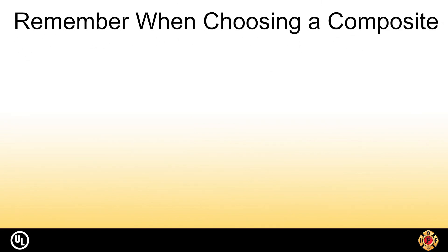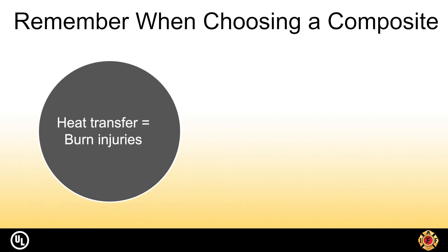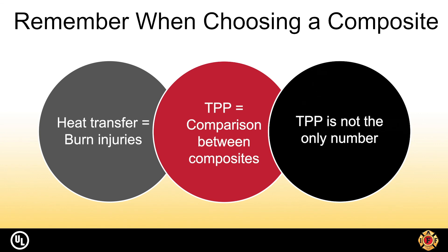Remember that burn injuries can occur from direct contact with flame, but can also occur through energy and heat transfer through garment materials, which is highly dependent on the layering of the garment and the heat energy present in the area. TPP provides a comparison between composites and is not performed to determine the amount of actual protection when wearing the garment. TPP should only be part of the consideration when choosing the right garments, as there are many other tests with important values that should be considered.